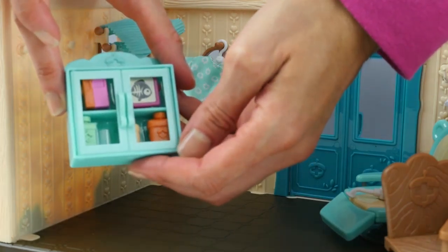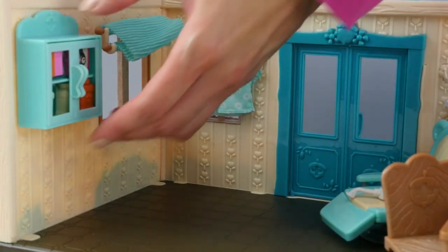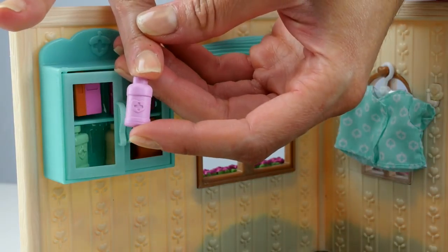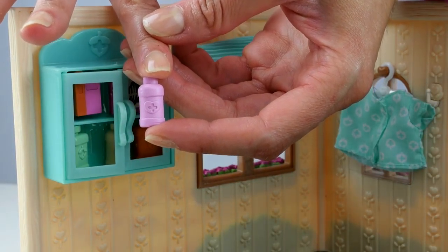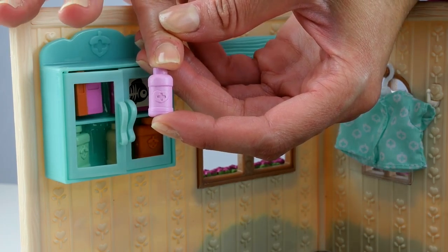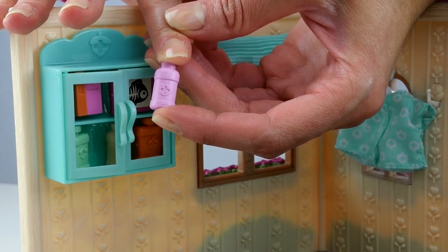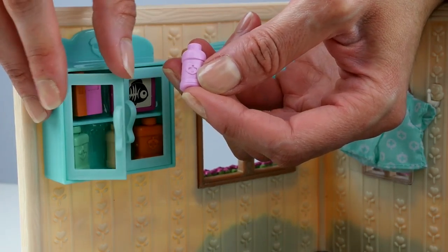Here we have a medicine cabinet. It would go great on the wall — we'll put it right there. Here is a bottle of hydrogen peroxide. If you have a cut, you can put it on and it'll sanitize your cut. It would be great in the medicine cabinet, so let's put it here.